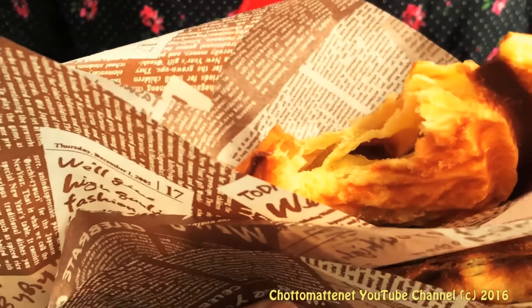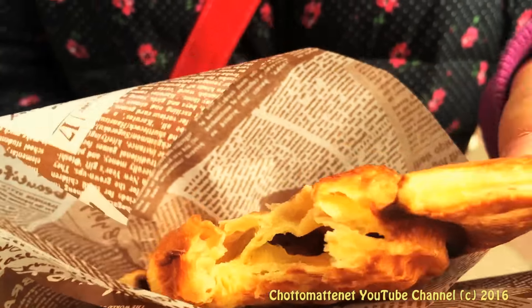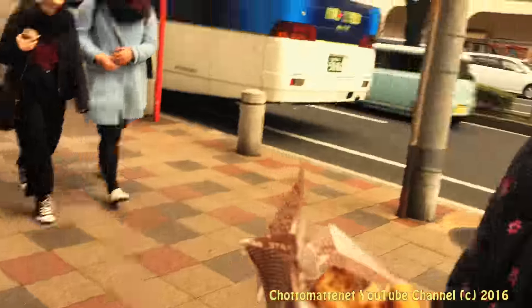I really like that the inside is really soft and fluffy and the outside is like crunchy.